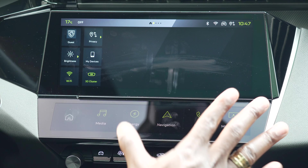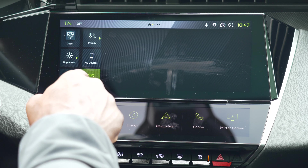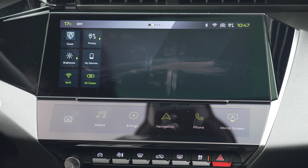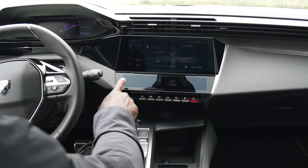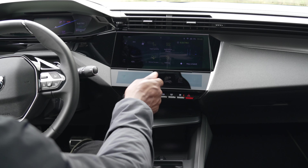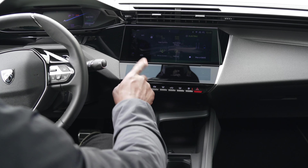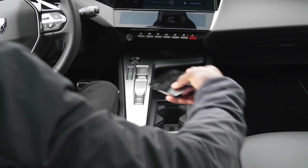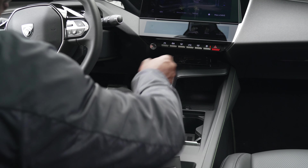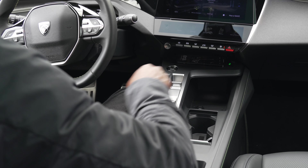The 3D instrument cluster can be turned on or off. One thing to note is that the touch surfaces will attract a lot of fingerprints, so you'll need to keep wiping them. There's a wireless charging area where I can place my iPhone 14 Pro Max — a green light indicates when it's charging.